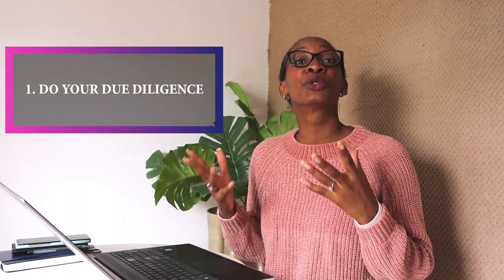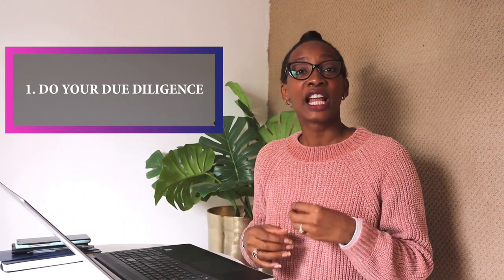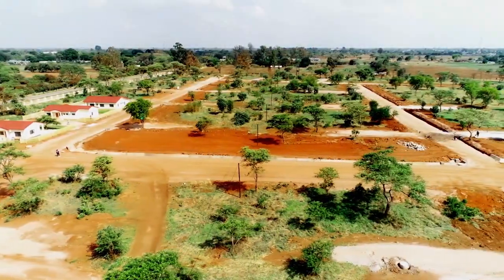Let's assume that you have found a great property, you really like it, and you're ready to buy. The first step is you need to check out the property, or do a due diligence, as we say. You actually need to have somebody go to site and look at the property physically.